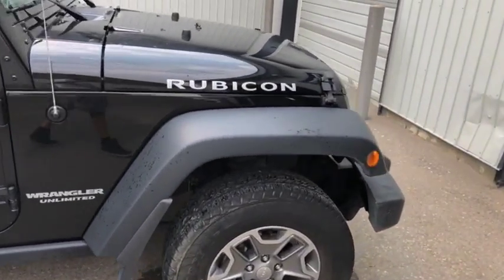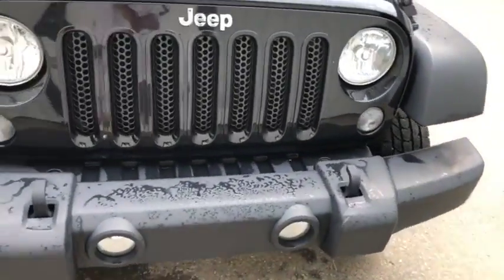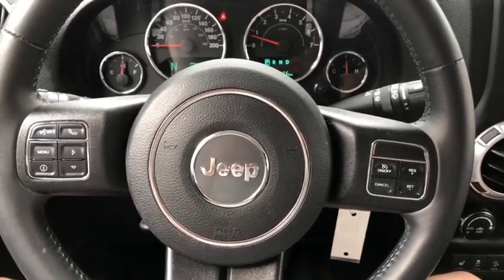The badging on the side of the hood looks really good too. Definitely not a bad looking Jeep. Let's take a quick peek on the inside of this Wrangler Rubicon.